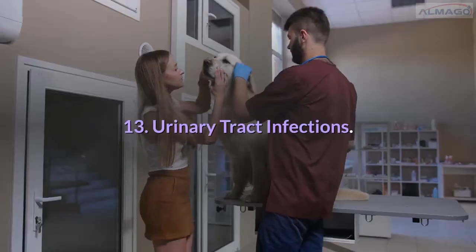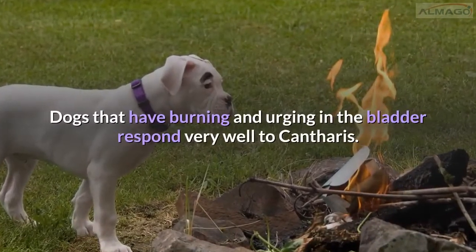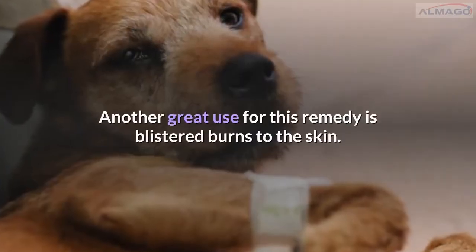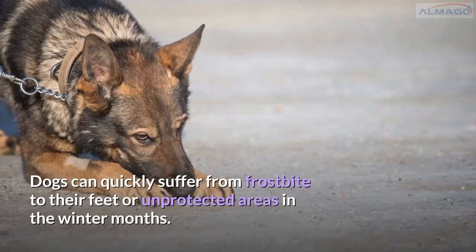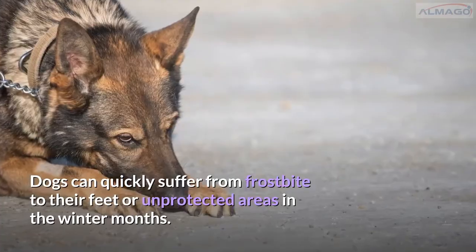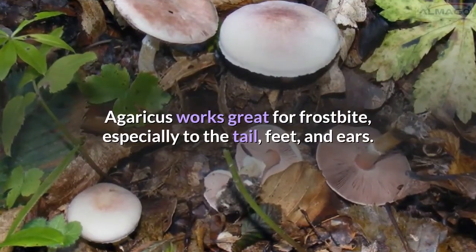Number 13: Urinary tract infections. Dogs that have burning and urging in the bladder respond very well to Cantharis. Another great use for this remedy is blistered burns to the skin. Number 14: Frostbite. Dogs can quickly suffer from frostbite to their feet or unprotected areas in the winter months. Agaricus works great for frostbite, especially to the tail, feet, and ears.